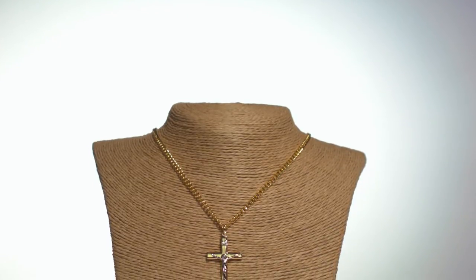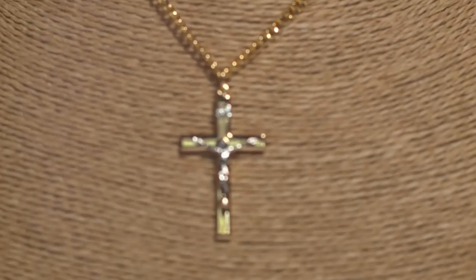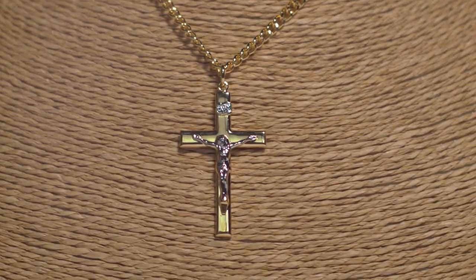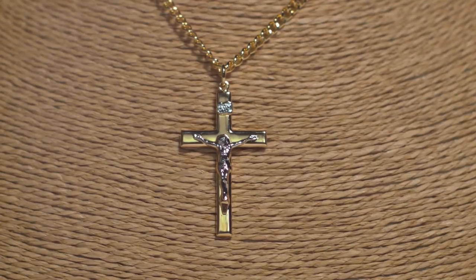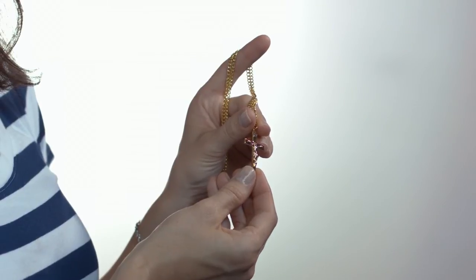This traditional, yet stylish, two-tone crucifix necklace features a silver corpus and gold cross. It has been a popular favorite with our customers. At one and a half inches in length, the pendant is the ideal size for a man or a woman.